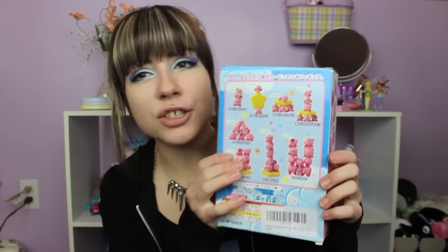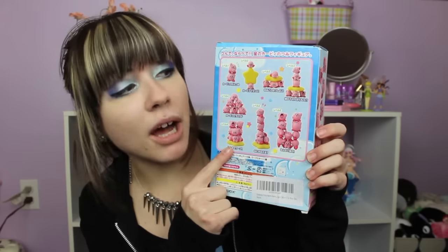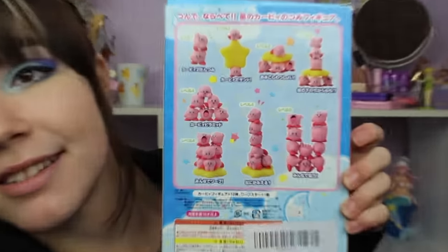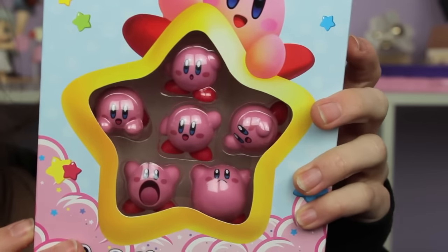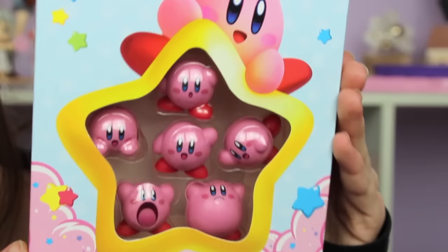I also recently picked up these little Kirby figures. They are super cute. You're supposed to be able to stack them — there are ten Kirbys in the box. But I'm going to be totally honest, it's kind of impossible to do any of these formations. I haven't successfully done any of them except for the first one. But they are super adorable and I didn't buy them for the stacking feature; I bought them for the cuteness factor.